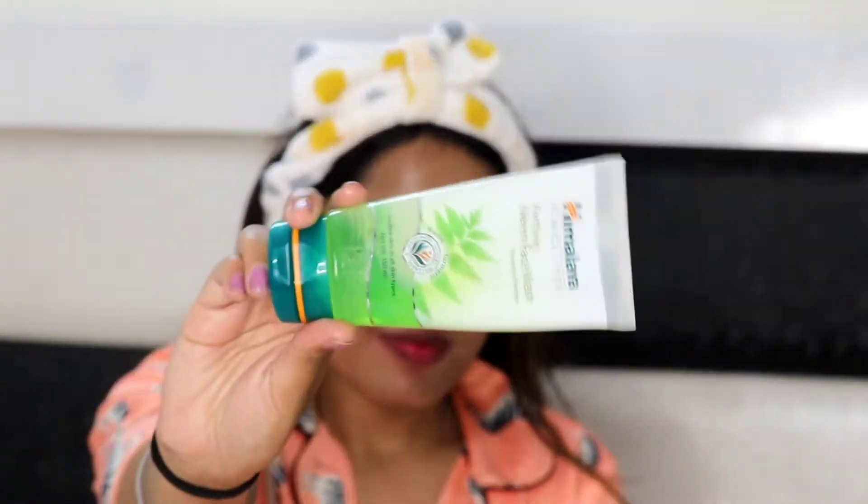Agar aapke pores hain, wrinkles ki problem hai, ya sunburn hai, to aap definitely coconut oil use kar sakte ho. But agar aapke pimples ya acne hain to please avoid coconut oil on your face. Don't forget to massage your skin properly because agar aapko skin tighten karni hai aur wrinkles se bachna hai to achhe se massage karna hai.